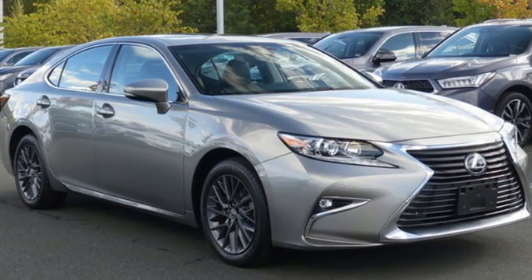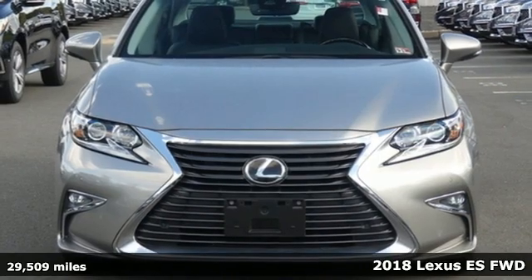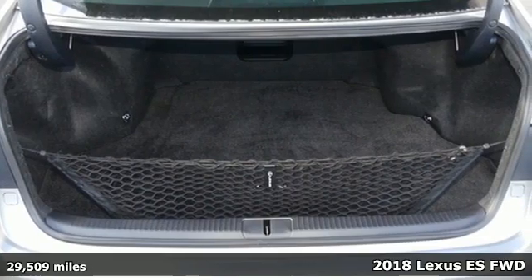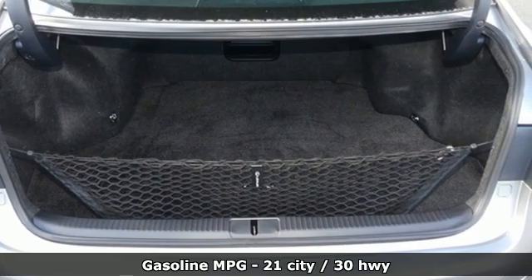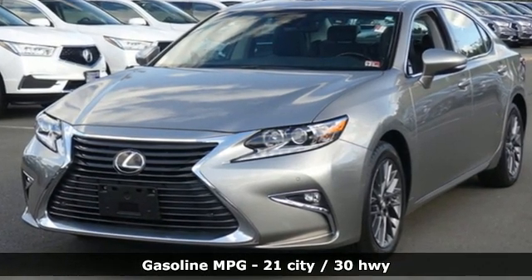It's a 2018 Lexus ES. This ES is state-of-the-art in the art of the arrival. The crafted elegance and athletic performance give you a luxury sedan others won't soon forget. You'll look forward to every drive with features like these.